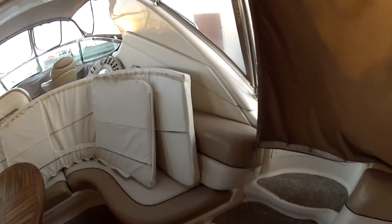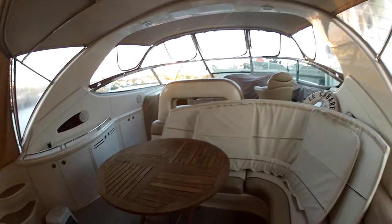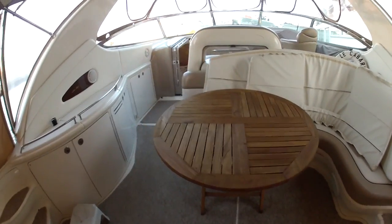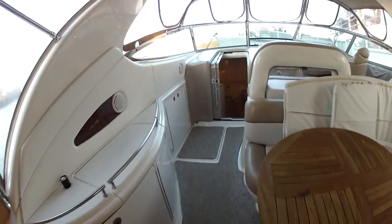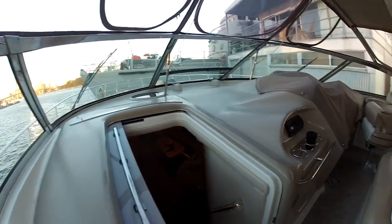I have the sun pads in — if you leave them out there all the time the sun doesn't kill them, it wrecks them. The T-table that I've gotten recently — love that thing, it folds up and gets out of the way, so this area becomes a dance floor, which is pretty cool. Lots of people fit in here.